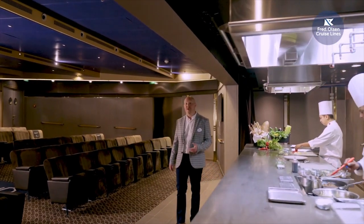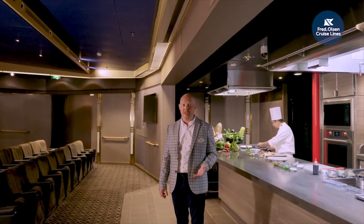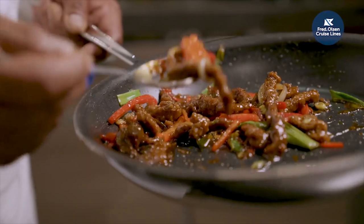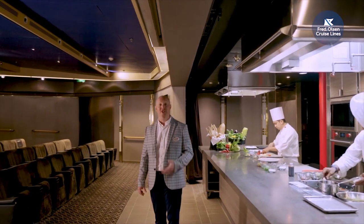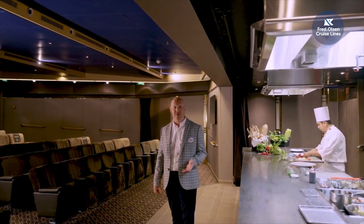Deck 4 midships is where you'll find the auditorium. In this smaller theatre, guests will watch movies, listen to interesting speakers, enjoy wine tasting or take part in cookery demonstrations. We'll also be hosting events where, after leaving the auditorium, you'll join your speaker and continue the conversation over dinner in our new restaurant, Colours and Tastes.